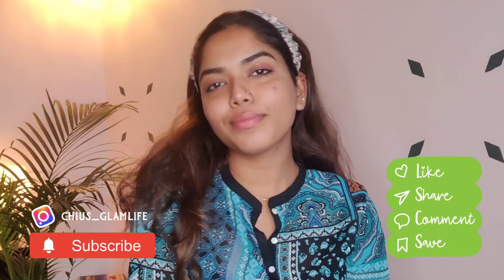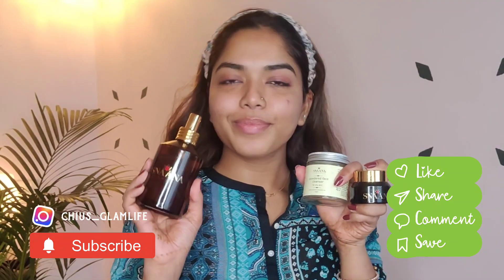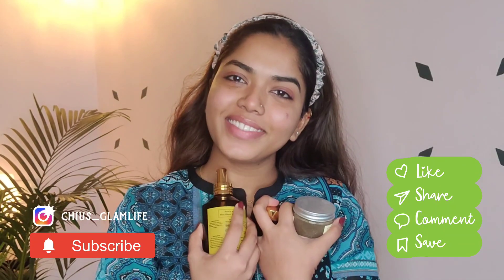I use the same skincare products in the AM along with a sunscreen, because an AM skincare routine is incomplete without sunscreen — you should use it always. I hope this video is helpful for you. I'll see you in the next video. Before that, do subscribe, hit the bell button, and share this video as much as you can. I love you all — bye!